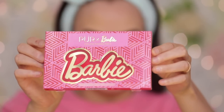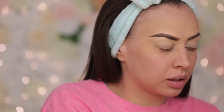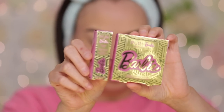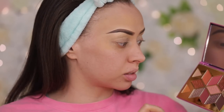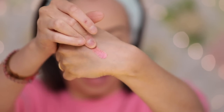Now for the eyeshadow palette — this is what all the packaging looks like. I think it's super cute. Some of the collection is pink and red, some is pink and gold. I do like the pink and gold a lot better. What I actually love about this palette is that there's a ton of super wearable fall colors. This one right here is gorgeous — it's in the color Barbie Style.